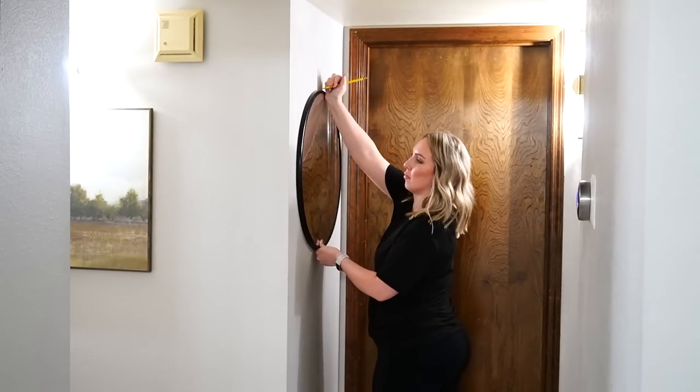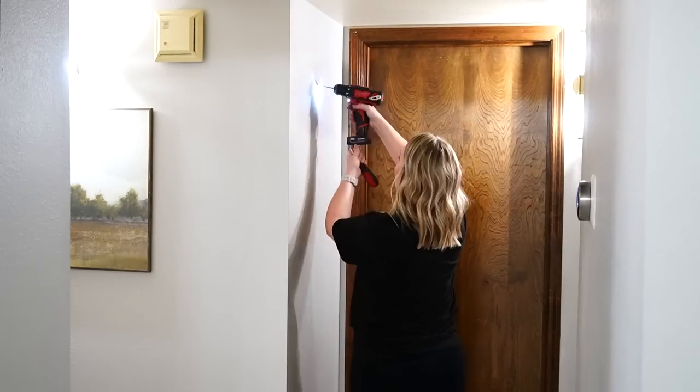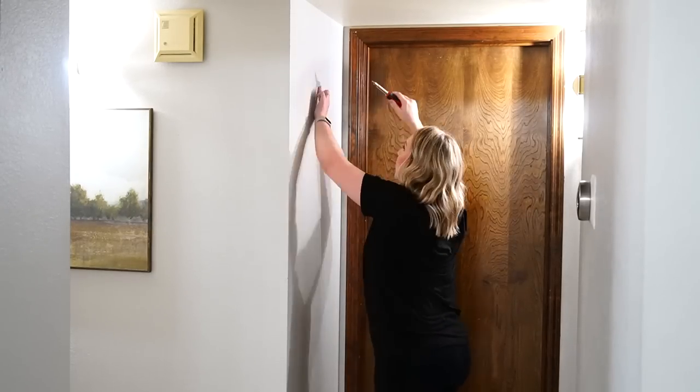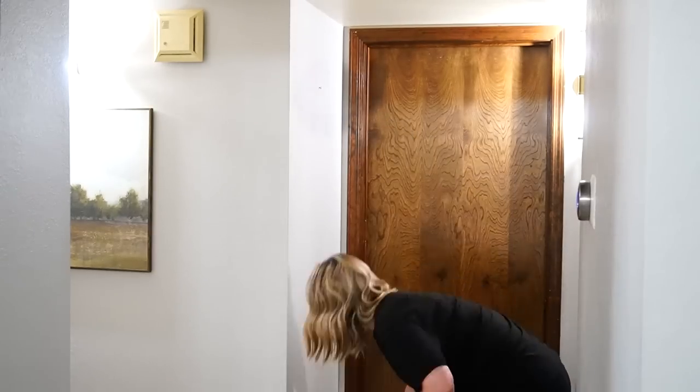Now that I had this extra mirror left over I decided to add it to my hallway. This space actually desperately needed a mirror. It's a really tight corner here and mirrors are a great way to make a space feel larger than it actually is.